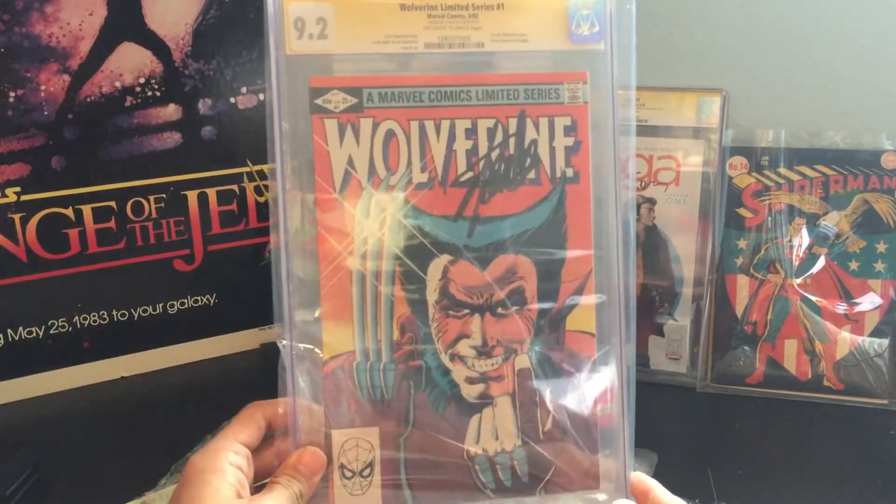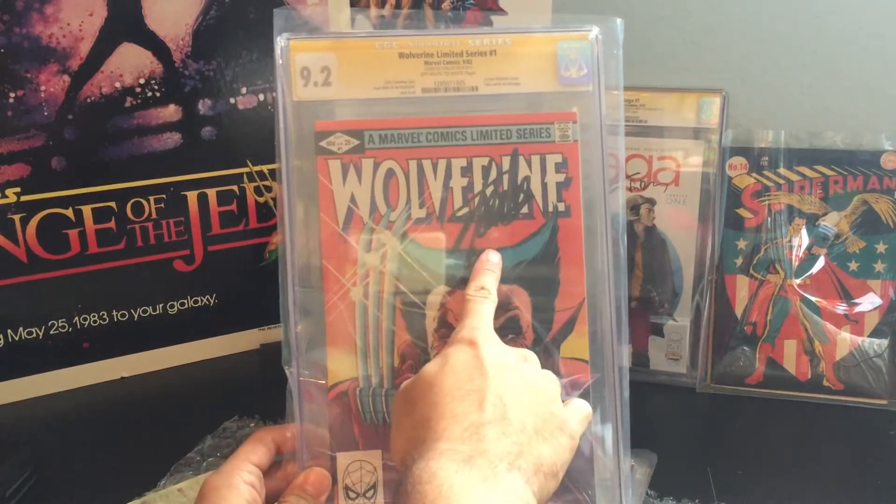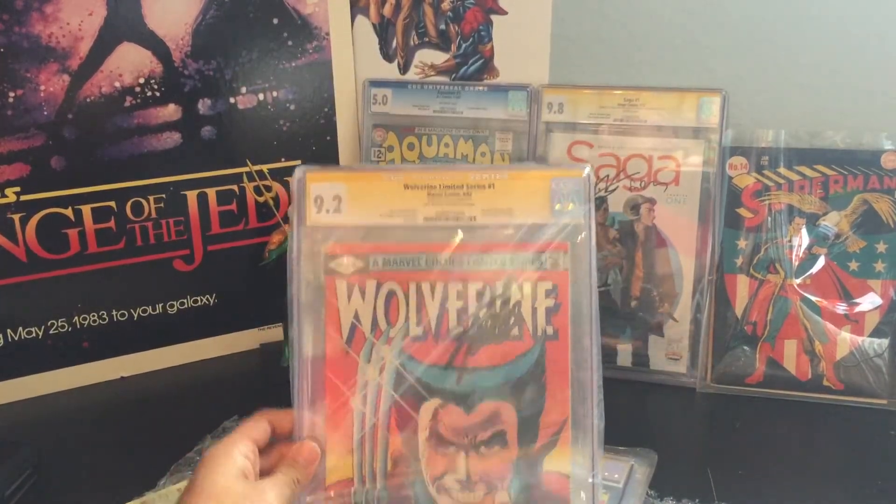Now we have Wolverine number one of the Limited Series. It's an iconic Wolverine cover. Got the Stan Lee Signature right on top. It's a 9.2 — I believe that is the highest in the set here.